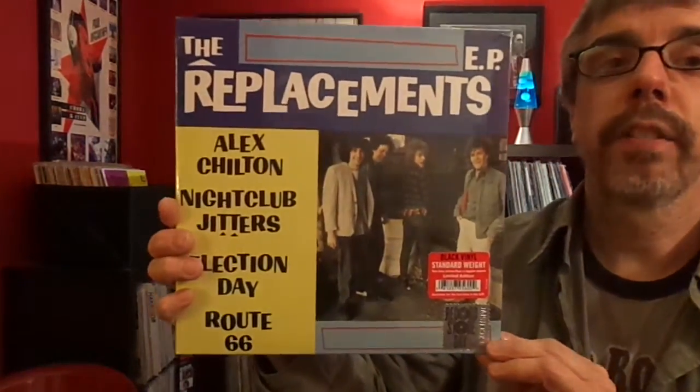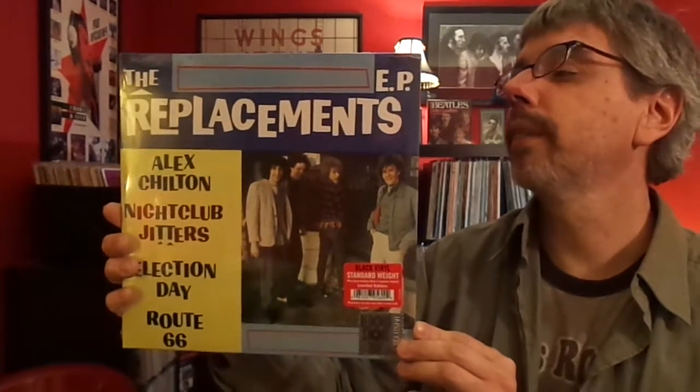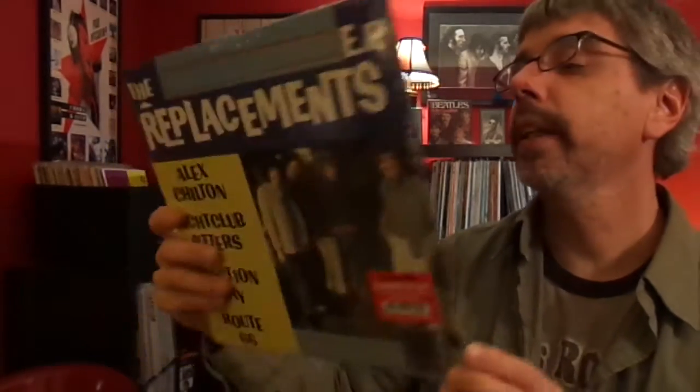The Replacements — another Record Store Day object. I had the original of this on a British import 7-inch. But here it is on 12-inch. You can see the songs right there. Very cool.